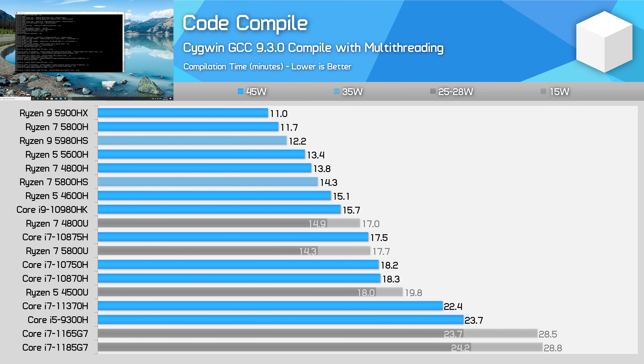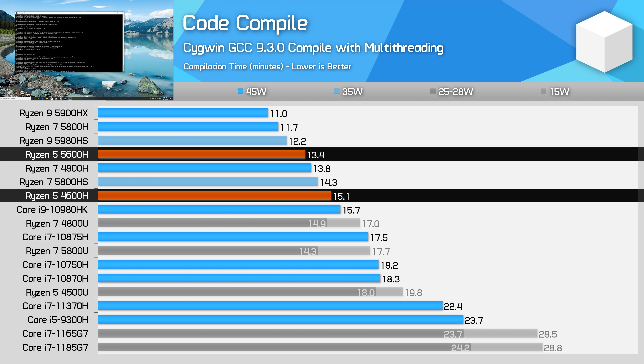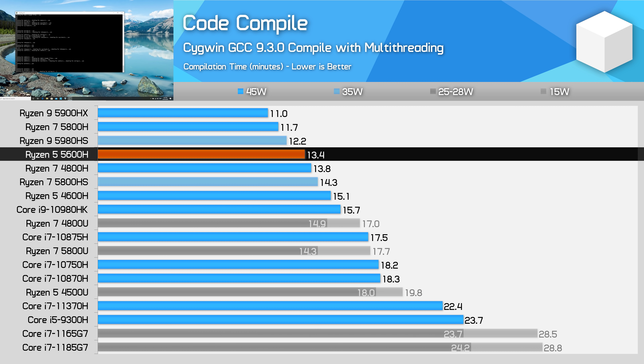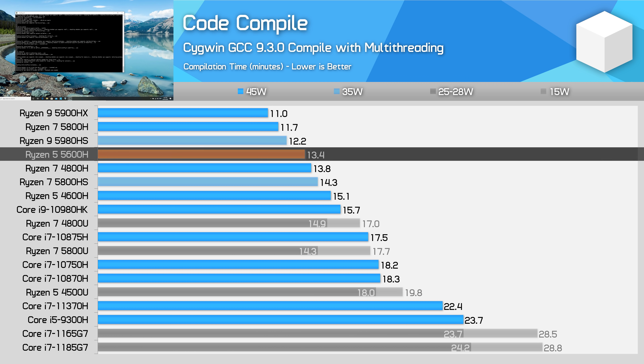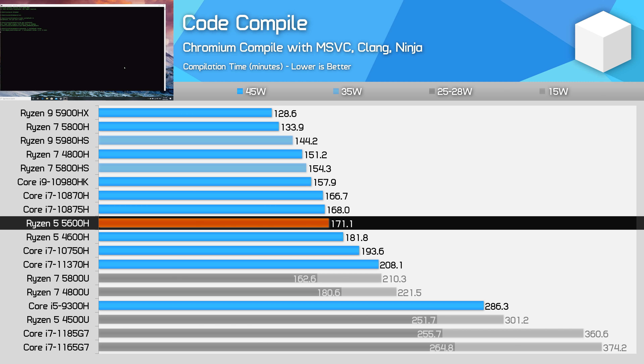For code compilation, Ryzen 5000 processors are an excellent choice across the stack. The Ryzen 5 5600H delivers 13% better performance in GCC compilation than the 4600H, making it faster than all Intel 10th gen designs, and even a bit faster than the 4800H thanks to superior lightly threaded performance. In the longer Chromium compilation, the 5600H delivers about the same performance as the Core i7-10870H, with just a 6% gain on the 4600H — still a good result, but not as solid as some other benchmarks.